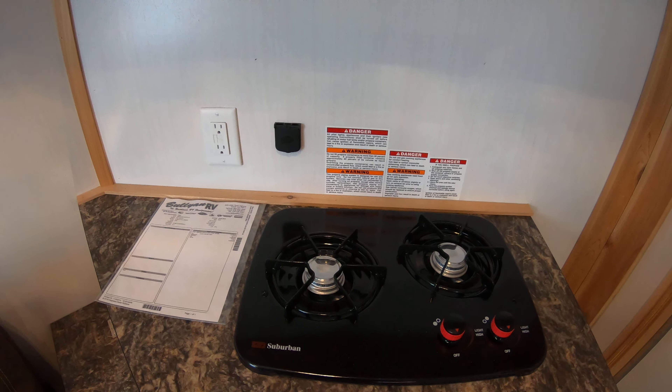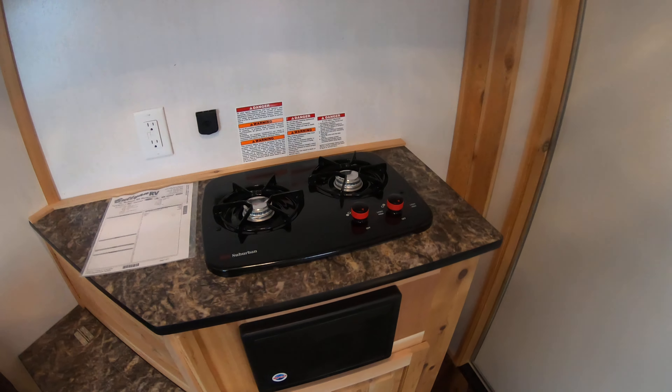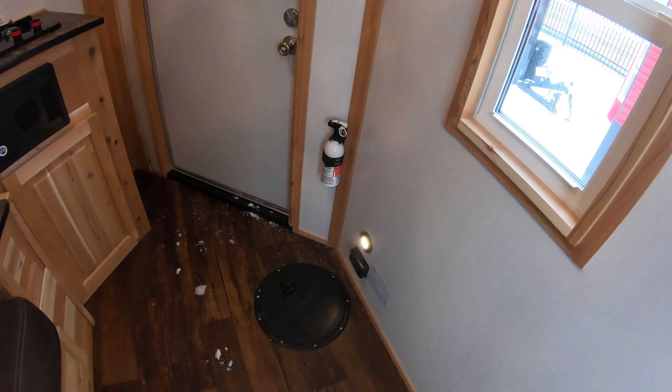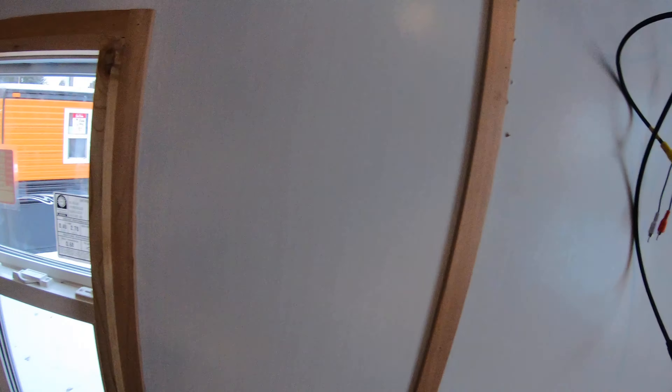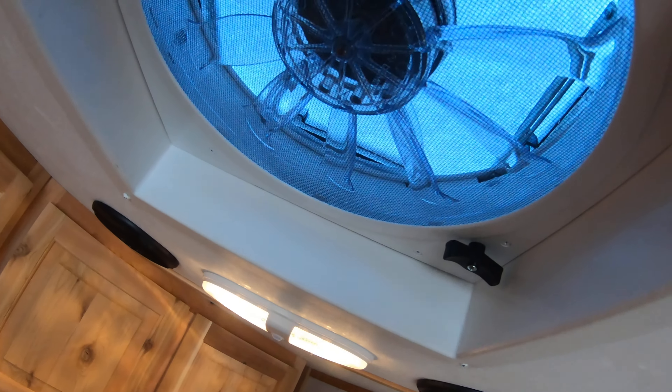We also have a two burner cooktop. That's pretty much it — your little jigger.